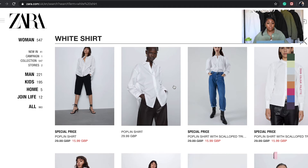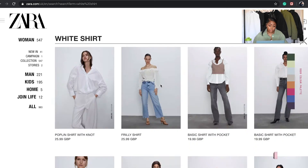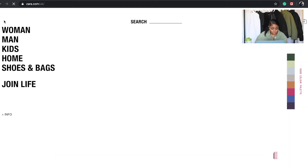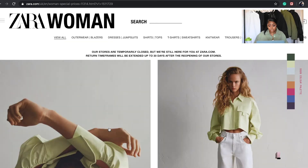I think it's nice even if you just have a plain shirt with small little details — that can really elevate it a little bit. Let's go to special pricing because I'm on a budget.